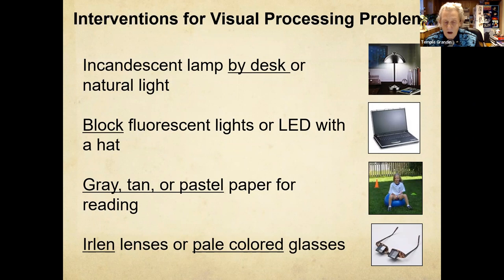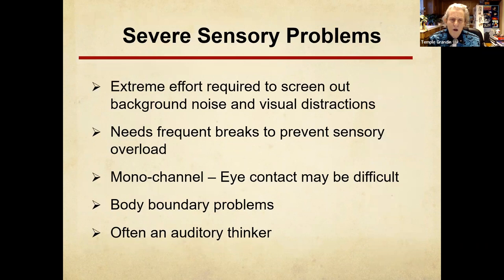I still have problems screening out background noise in noisy restaurants. Some kids are going to need sensory breaks. I think one of the reasons why eye contact is so difficult is because it's multitasking — it's hard to hear and do eye contact at the same time. I think there's way too much emphasis on that. When I was a little kid in speech therapy, the main thing they taught me was words, how to wait and take turns at games, and skills like dressing and eating with utensils.